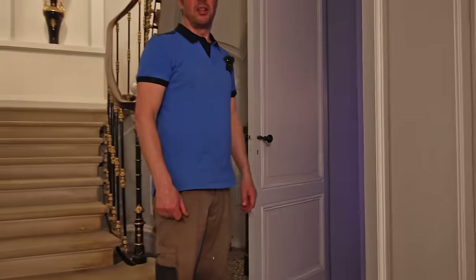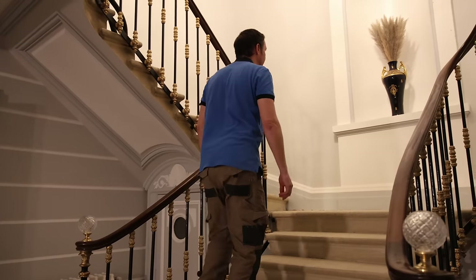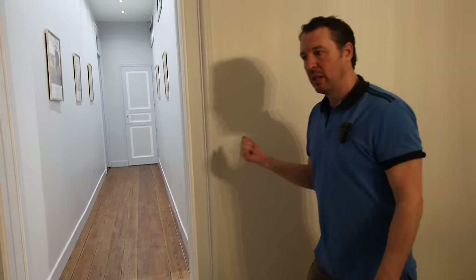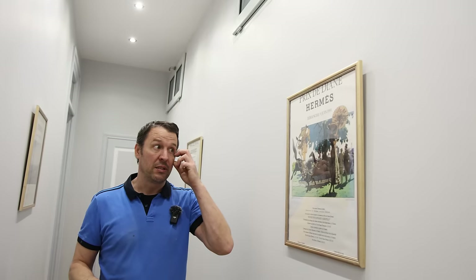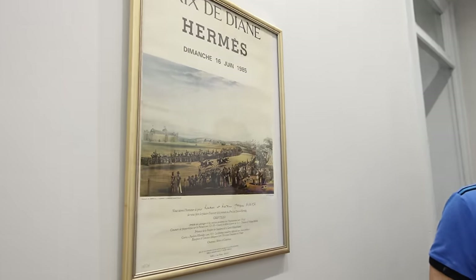This is where the kids spend their time when they come to Villeneuve — that was the cinema room. Let's come down this corridor first where we've got some pieces from the Bordeaux antique fair: little prints of the Prix de Diane de Hermès — a show jumping prize event. We've got all these different little artworks and they worked out really cheap — about the same price as the frames.